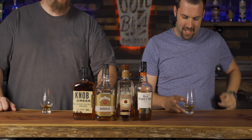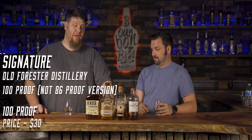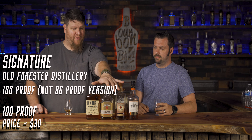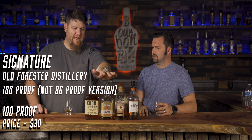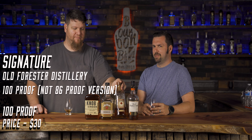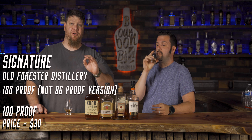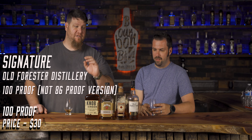Next is Old Forester Signature 100 proof — that is a knockout, it's our jam. Out of Brown-Forman, it's more fruity than the others. The Jim Beam products have a nuttiness or earthiness; Four Roses is textbook bourbon — caramel, vanilla, brown sugar. Old Forester gets a lot of peanut flavor and is a bit more fruity.